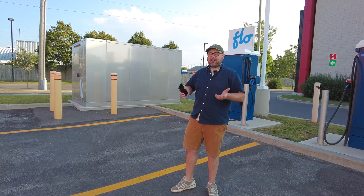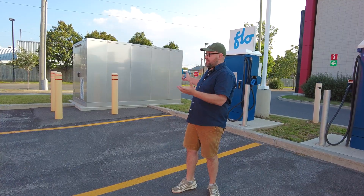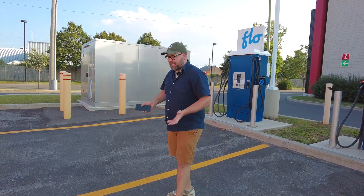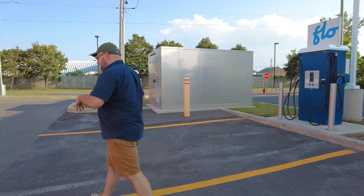Just to show you that EV charging sites are not powered by a diesel generator, I have brought you to an EV charging site. Let's go through it and I will explain just the basics of how it works.